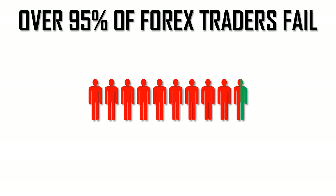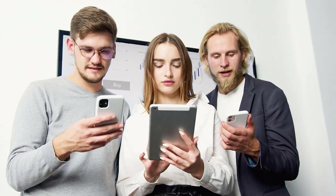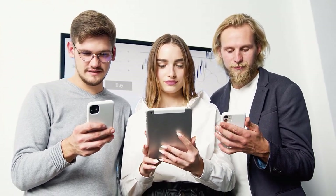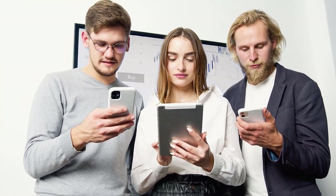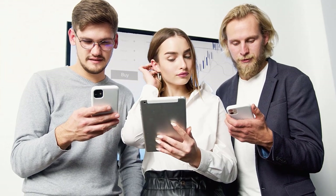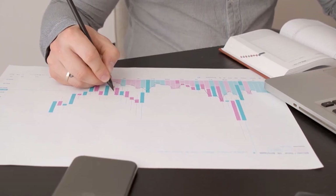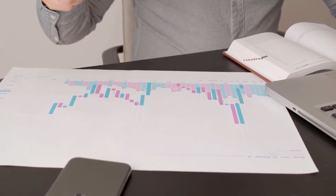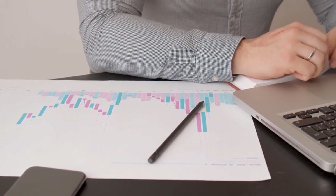And this is actually the norm in the forex trading industry. You'll often see disclaimers stating the fact that the majority of forex traders lose money on the websites of some of the world's largest brokerage houses. Most of us start our journeys in the forex trading industry thinking that we're going to be that one person out of ten who's going to make money through forex trading on a consistent basis. But the problem is that's kind of a misplaced optimism when you end up making the mistakes that the 90% of losing forex traders make.